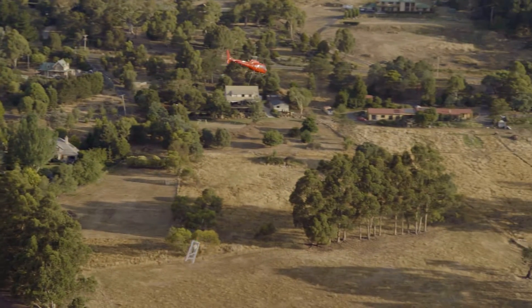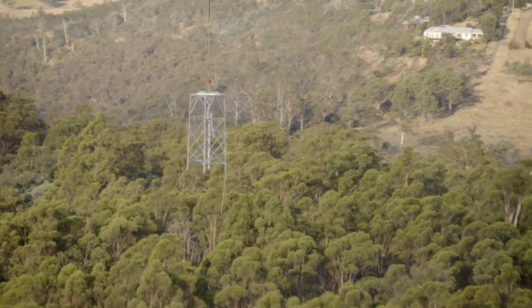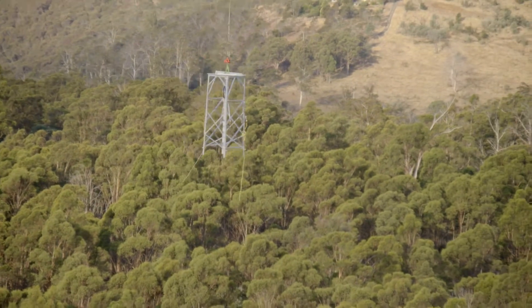We also install new earth peaks to the towers, ranging between 600, 700 to 1,000 kilos, installed by helicopter.